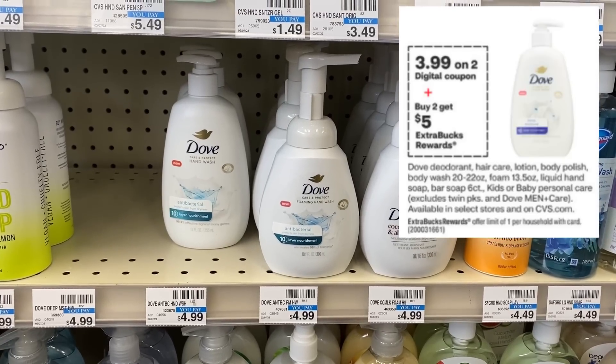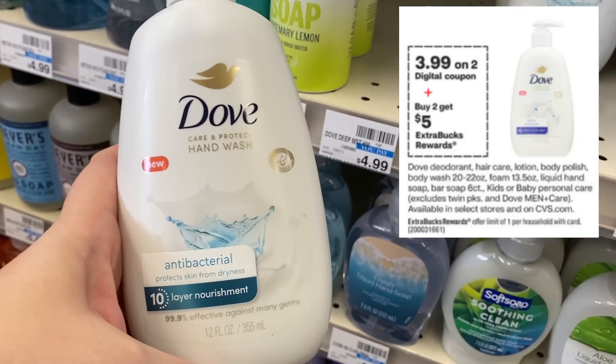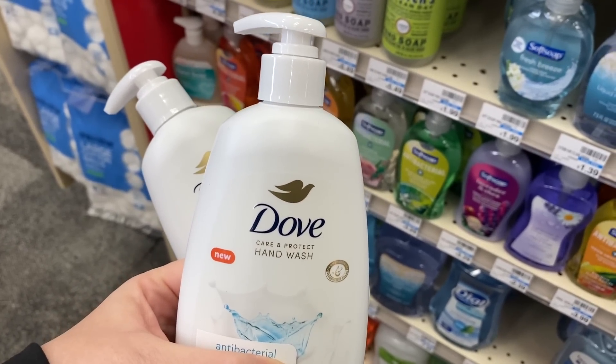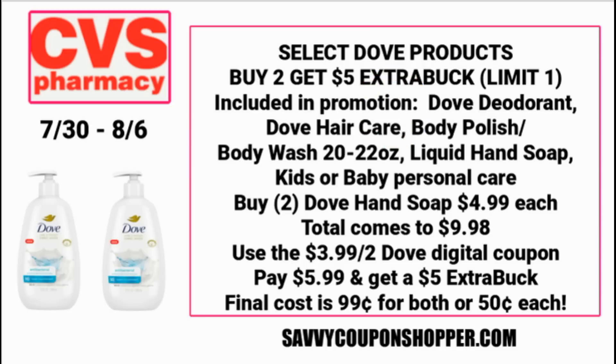Loving this Dove deal. Lots of Dove products — including Dove hand wash and Dove hair care — are buy two, get a $5 ExtraBuck this week. The limit is one on this promotion, so you can only do one scenario. For the first scenario, grab two Dove hand washes at $4.99 each for $9.98. We're expected to see a $3.99 off two Dove digital coupon. Use that and you'll pay $5.99 and get back a $5 ExtraBuck, making them both $0.99 or only $0.50 each.